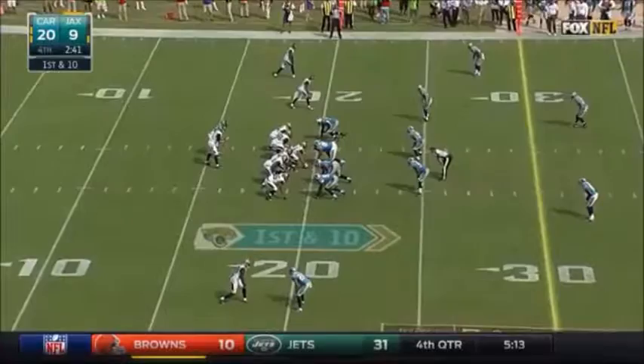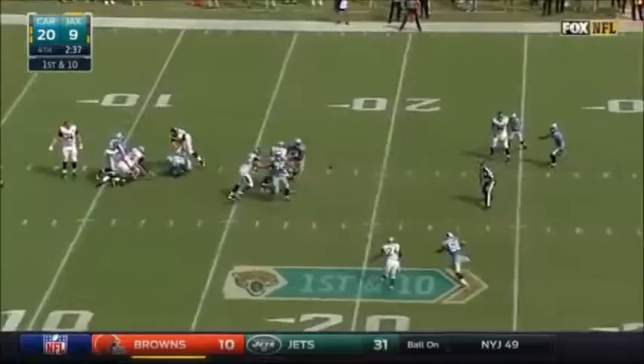Luke Kuechly, who was hurt during this game. And Benjamin, gone from the start. Passes intercepted by Thomas Davis.